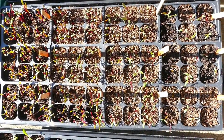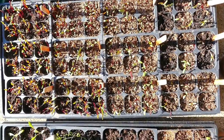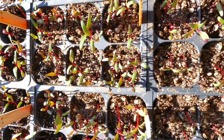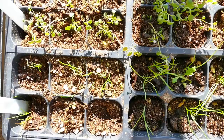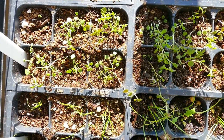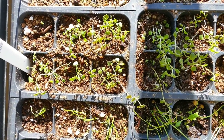These beets just loved being outside the other day — they have done really well. Both the Merlin and the Detroit Dark Red have sprouted extremely well. The chives and the thyme are also looking pretty good, and I'm going to have to get a big container for both of those because I don't want either one of them to take over the garden.